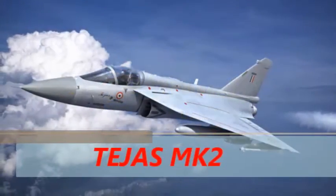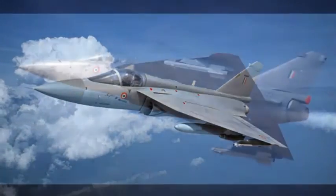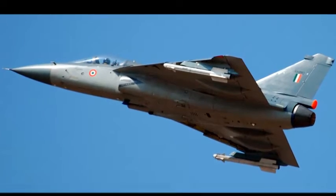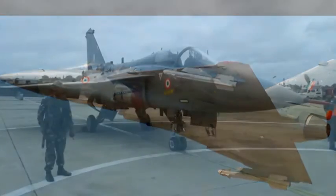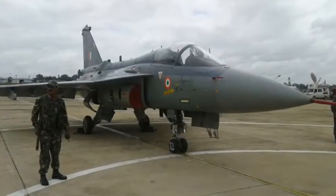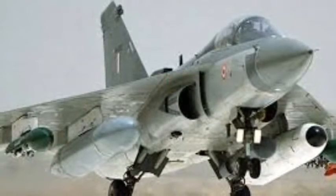TEJAS Multi-Role Aircraft. With a delta wing design, its highlighted technologies are relaxed static stability, fly-by-wire flight control system, multi-mode radar, inherent supersonic system, integrated digital avionics system, and tailless design composite material structures.